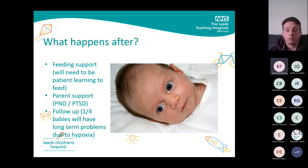Afterwards, the babies will probably need feeding support. If it's meconium aspiration, they're probably going to need high flow for a long time, even when they're off the ventilator. Parents are going to be really stressed — post-traumatic stress disorder and postnatal depression are all things we've got to consider. And about one in four babies will actually have long-term problems due to hypoxia during PPHN — deafness, learning difficulties — so they will need follow-up and to be seen in clinic.